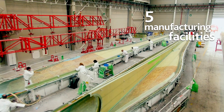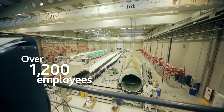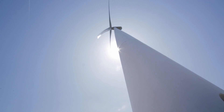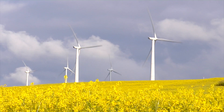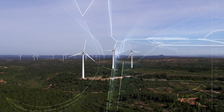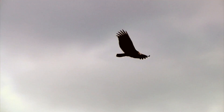ACCIONA Wind Power is ready for a future in which wind power will continue to grow — with the AW3000, a wind turbine that already has a great track record, backed by our customers' satisfaction and the confidence of financial entities. A wind turbine capable of exploiting the wind's energy in the most useful and efficient way, as only the top experts know how to.